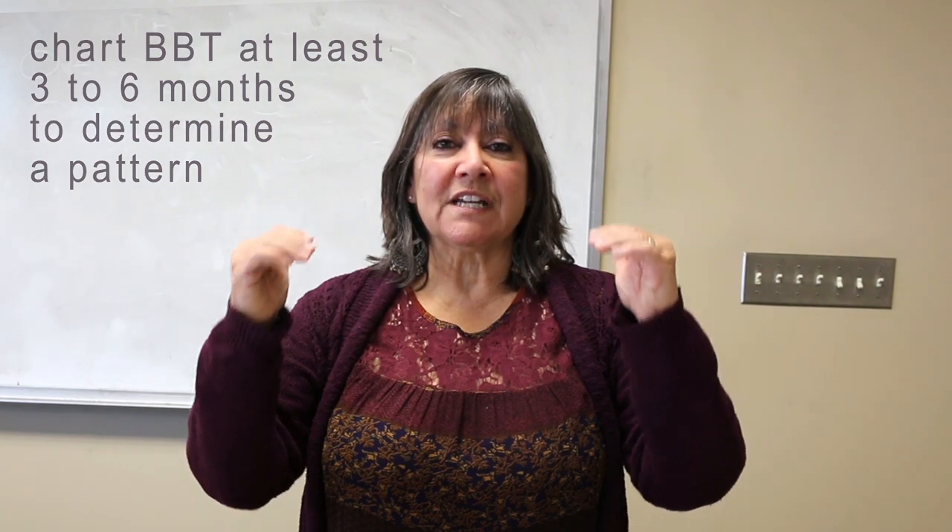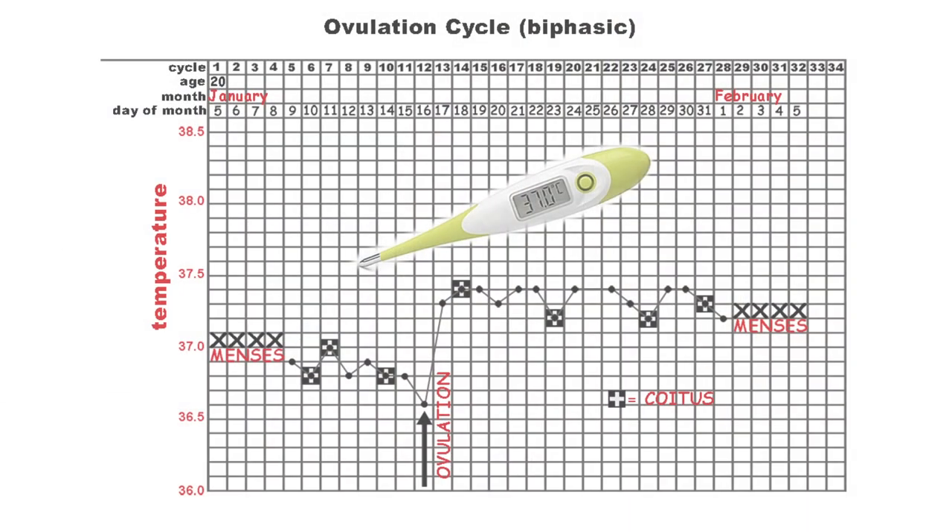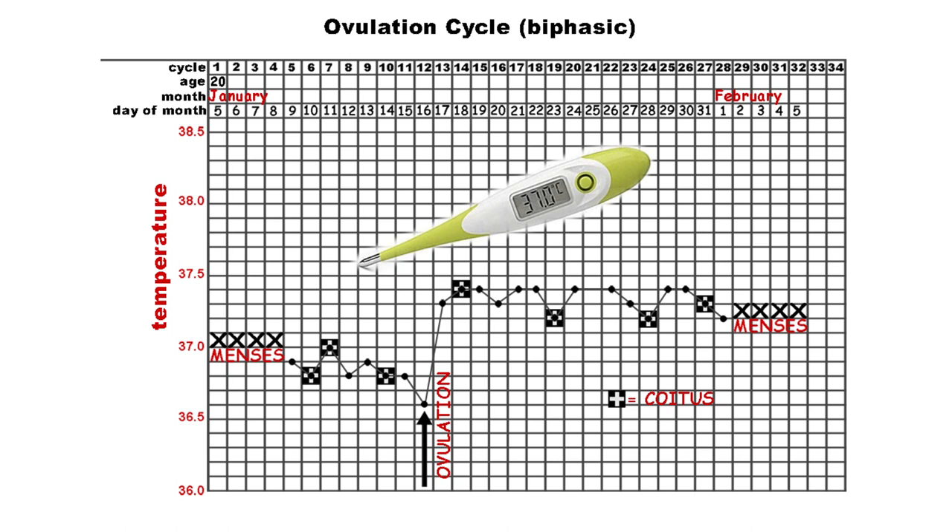She should chart for at least three to six months to see a pattern. Once she can see her pattern — for example, a spike in temp on day 12 and a decrease on day 13 — a day before or after is considered a fairly regular cycle. Notice on the graph she also marked coitus, which always makes me think of Sheldon from Big Bang Theory. Whenever she's having intercourse, she marks that, along with her temperature.